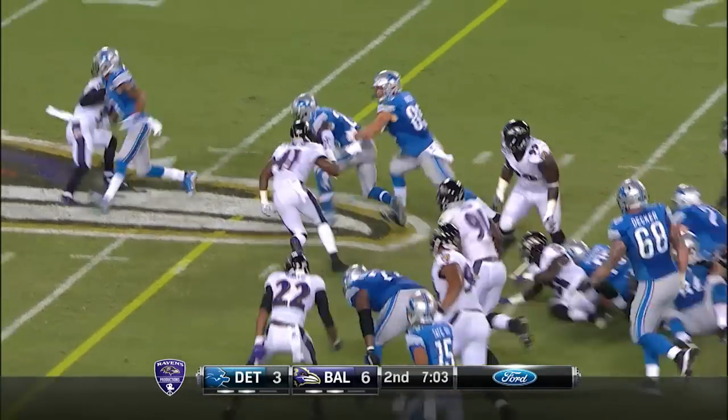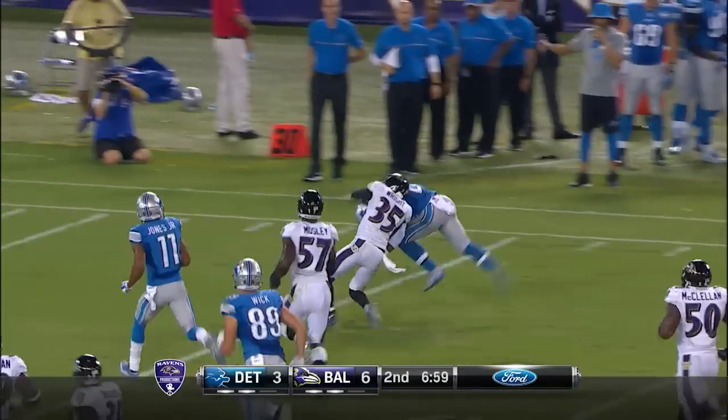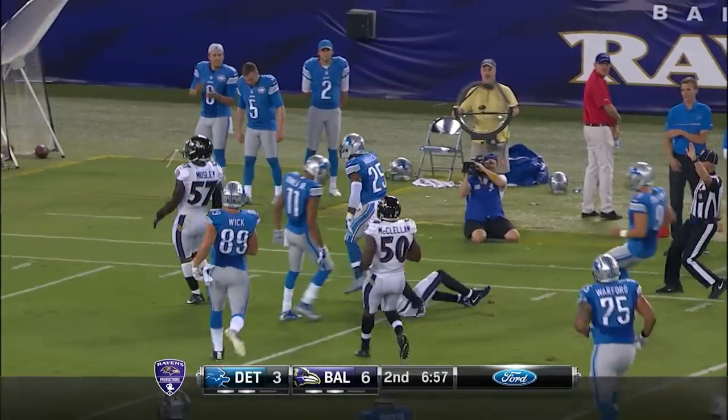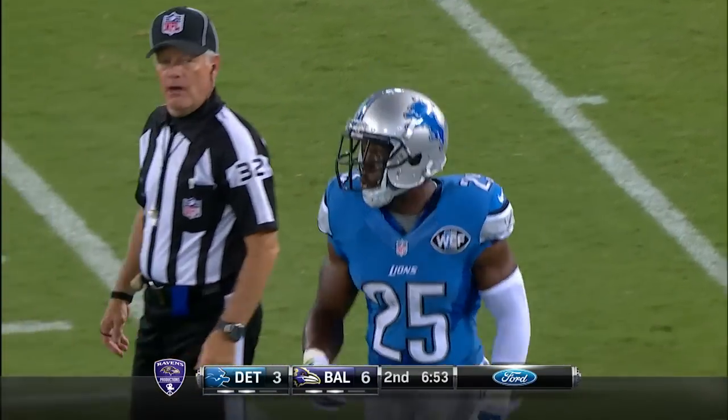He's got an avenue, spins out of the tackle, across the 45, he's got room — far side Ravens 40. Wright, the last man, who can and does catch it. There's a guy at the Lions 30, at the Ravens 30, at the Ravens 32.